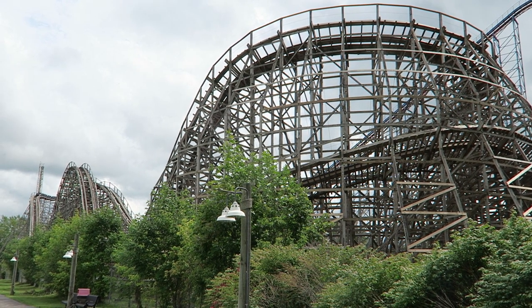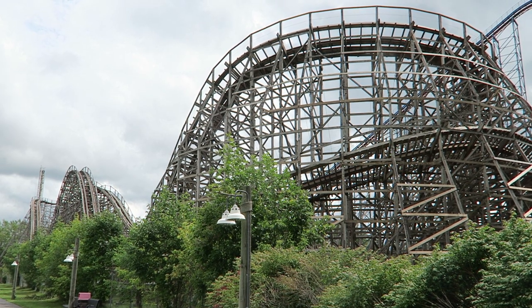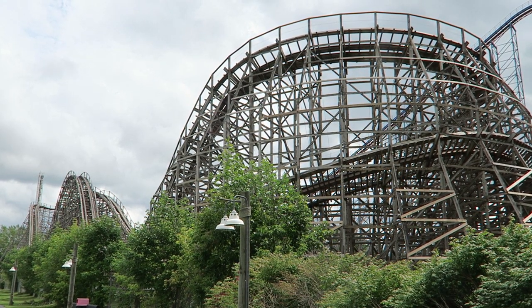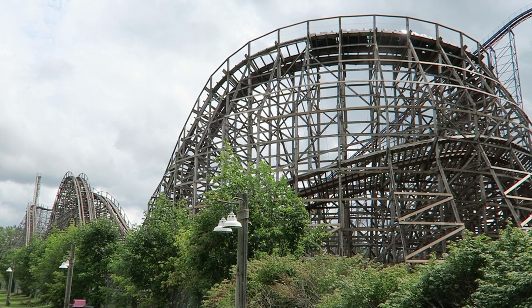But if you avoid those seats, Predator is tolerable. And if you ride in the very front, I'd actually say the experience is pretty smooth. That's the best seat on the ride not only from a comfort standpoint, but it also offers the best airtime. So I'll happily wait the extra few cycles if needed to get the best row.